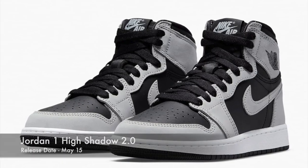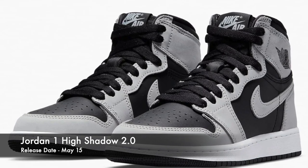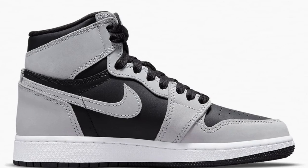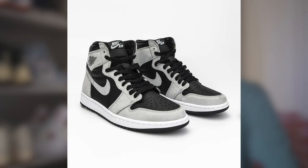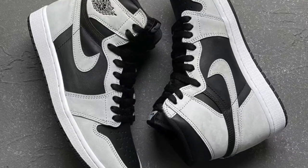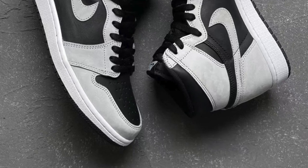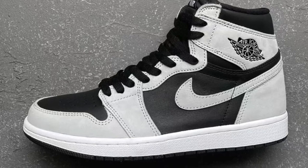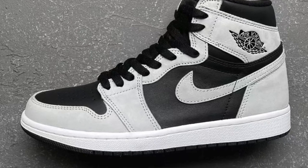Moving on to May the 15th, the Jordan 1 High in the Shadow 2.0 colorway — you could even call this the reverse shadows. The sneaker is made out of both leather as well as a combination of gray suede. It's a very clean shoe, the type of Jordan 1 you can really wear with pretty much anything, kind of like the shadows. You can definitely expect this clean colorway to sell out and have pretty decent resale between $250 to $300 initially.